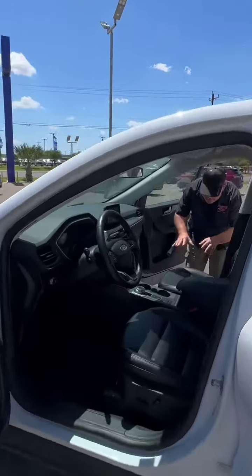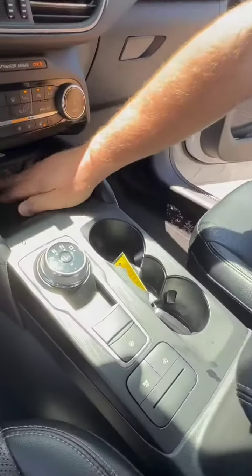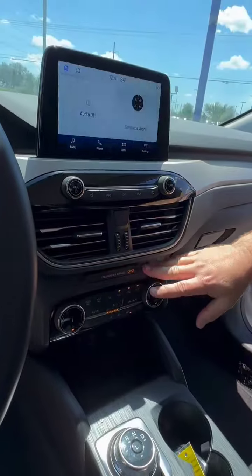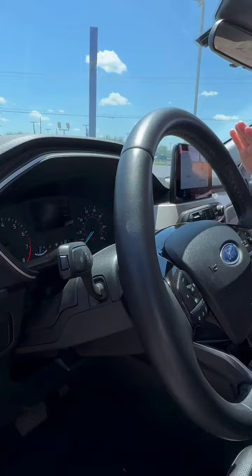Inside, it's leather with heated front seats. We have our different drive modes, shifter, connectivity, 12 volts of power, climate controls, and of course here up on the center stack, we do have all of our screen for our apps.